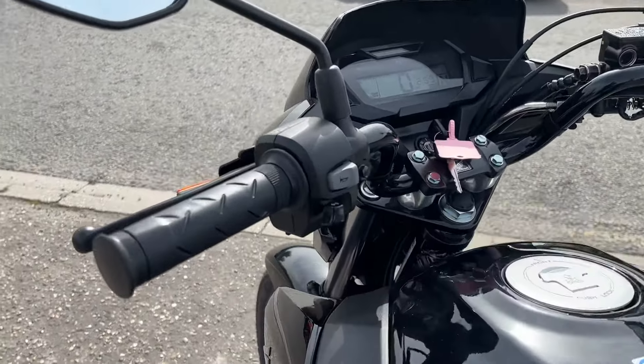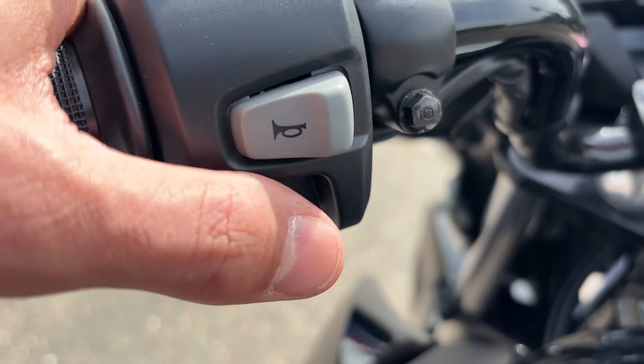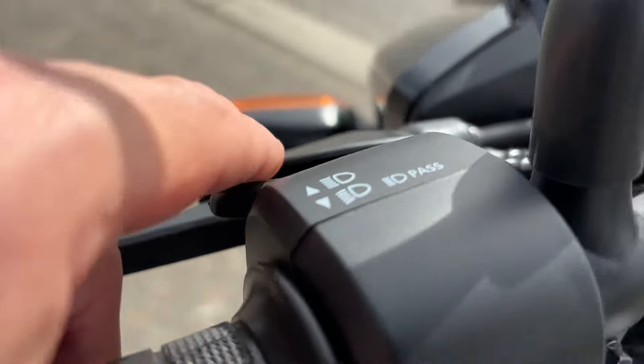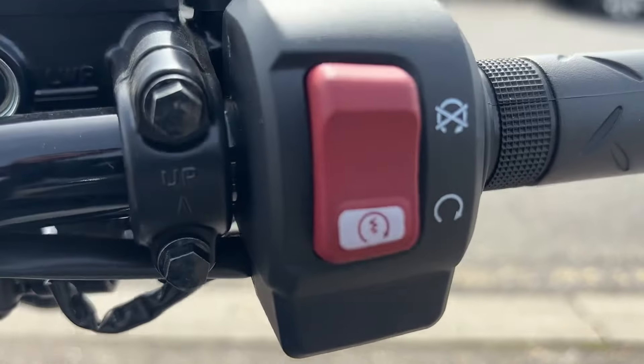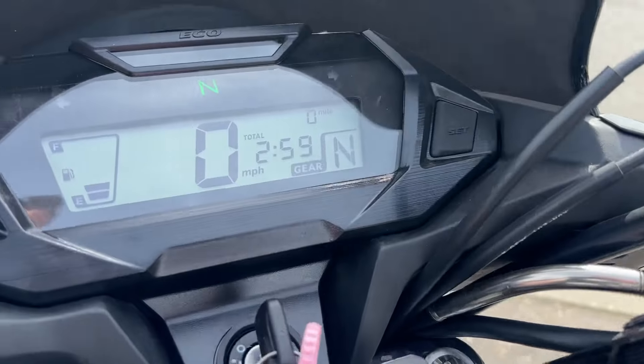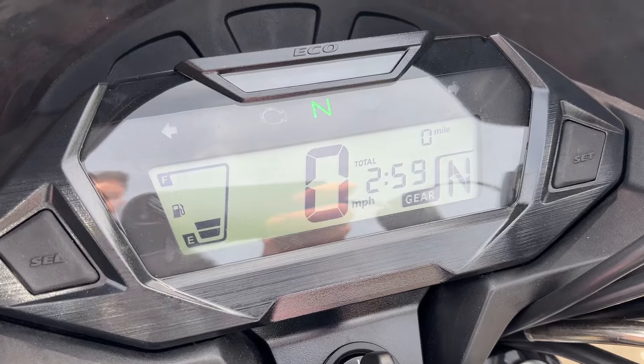A lovely simple bike, nice and easy to use, comes with two keys. Obviously adjustable mirrors. It's got a nice seat height on these as well — 775 millimetres — so it really does suit a lot of people. It only weighs 128 kilograms, so it's nice and light, and all riders will be able to move this around and ride it nice and comfortably.